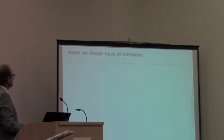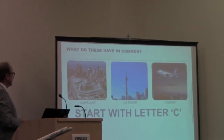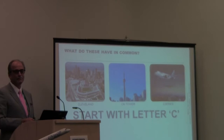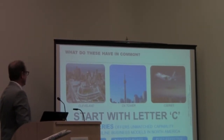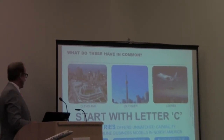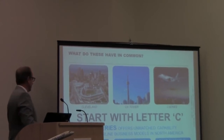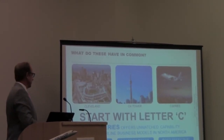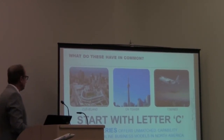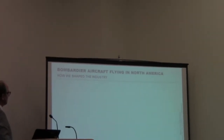What do these have in common? Cleveland, the CN Tower, and the C-Series — they all start with the letter C. The C-Series offers unmatched capability for airline business models in North America. It has the most personal living space and comfort, coast-to-coast range, and is very cost-effective — 50% lower cash operating cost. Those are the brain teasers for today.